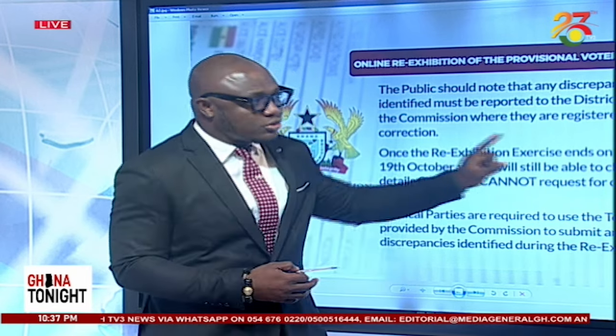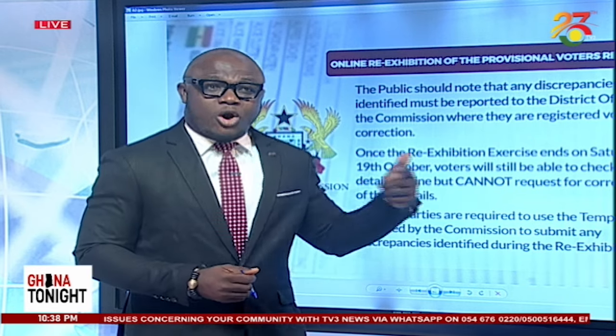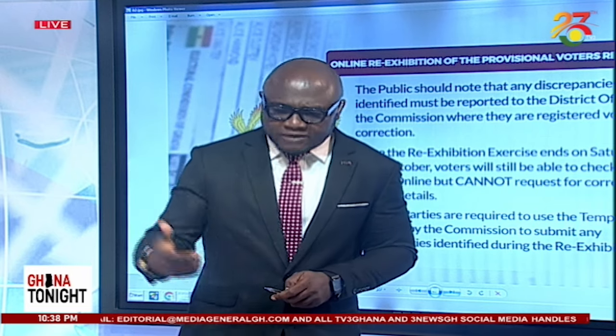You do this USSD code and then you go online and click the link — it's starting from tomorrow. But there are concerns about, for instance, hard-to-reach communities in other parts of this country where there's no mobile phone connectivity. How can they take part in this online re-exhibition to check if there are errors? And then all the issues to do with even those who have smartphones and want to go online have their own challenges. Those who want to use the USSD code — if you don't have mobile connectivity in some of these areas across the country, that's going to be a limitation as well.